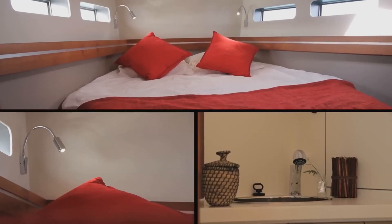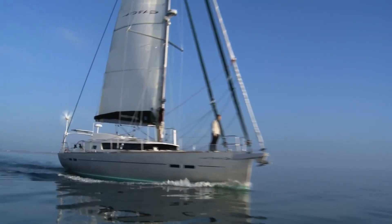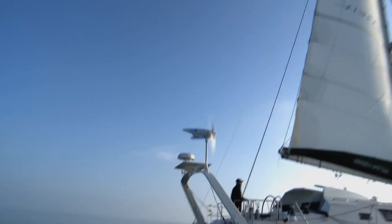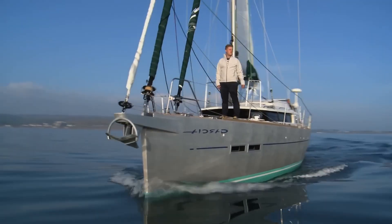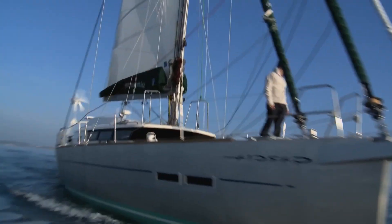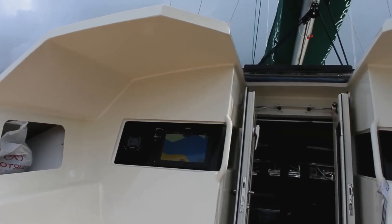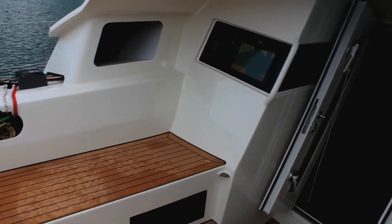When Henri Amel designed four watertight bulkheads into every Super Maramu, when Pacific Seacraft specified vinyl ester resin and 140-degree stability angles, when the Garcia brothers welded icebreaker stems onto aluminum expedition yachts, they weren't building for marketing brochures. They were building for the day everything goes wrong — a thousand miles from rescue — when the only thing between crew and oblivion is the hull beneath their feet. That's what built like a tank really means.